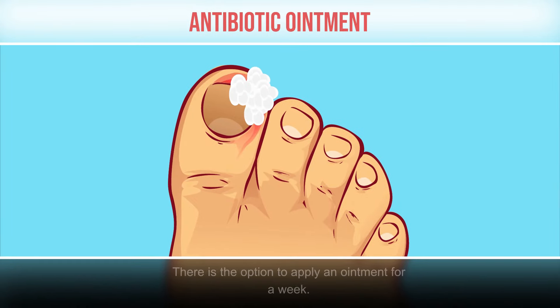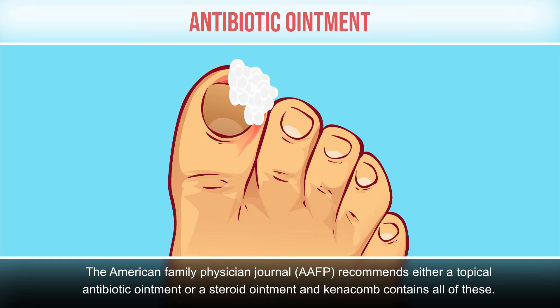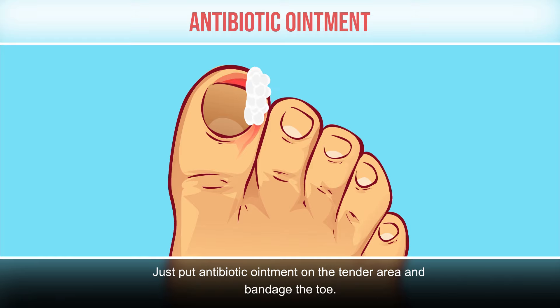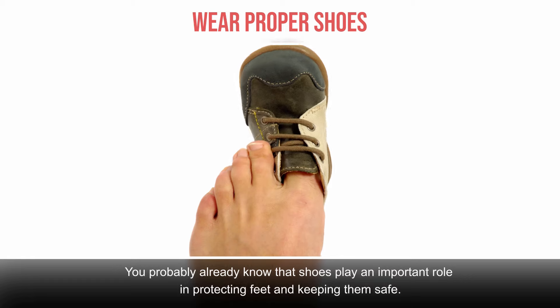Antibiotic ointment. There is the option to apply an ointment for a week. The American Family Physician journal (AAFP) recommends either a topical antibiotic ointment or a steroid ointment. Unfortunately, these are prescription only, although you can buy hydrocortisone ointment over the counter, which is the closest to the recommended AAFP treatments. Put the antibiotic ointment on the tender area and bandage the toe.